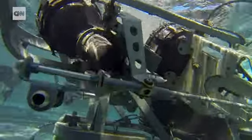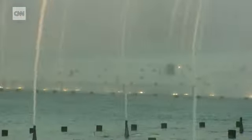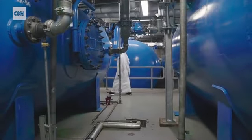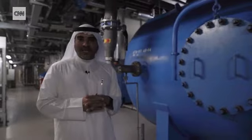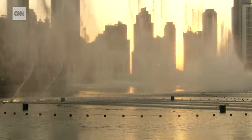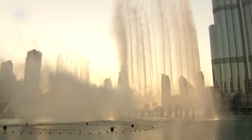We are using a lot of robotic technology. It allows us to show the melody in a way that people are not accustomed to. The amount of pressure in each and every tank is approximately 500 PSI — that gives us the spectacular show. The highest the fountain can go up into the sky is 150 meters, approximate to a 50-story building.